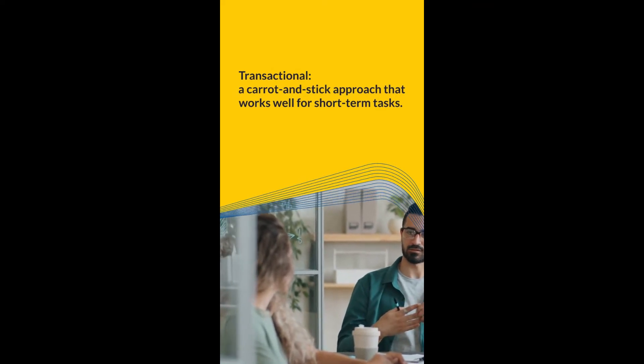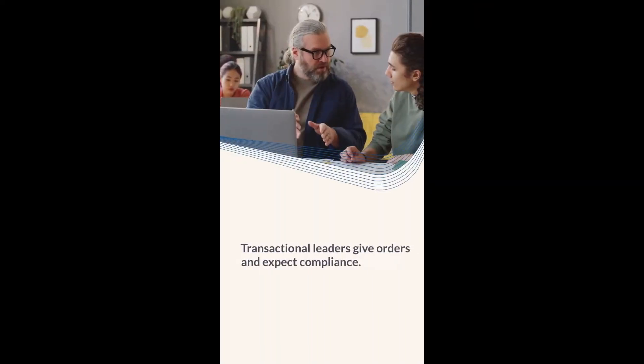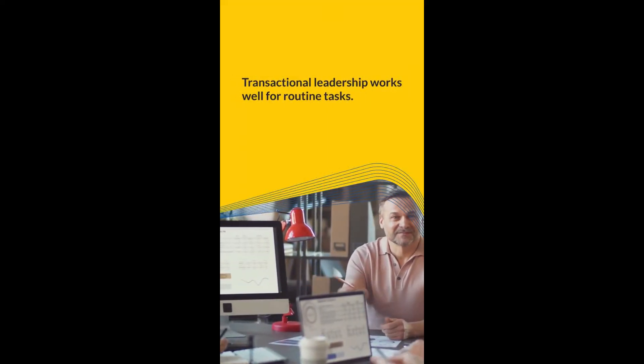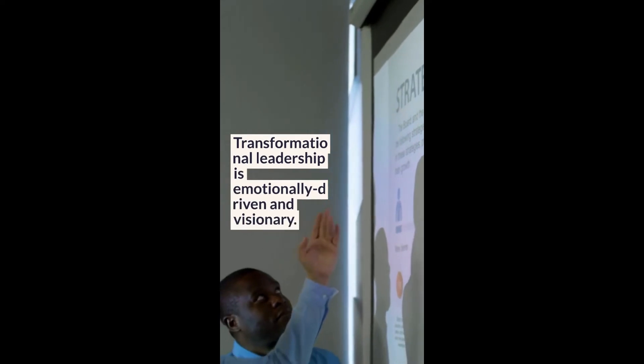Transactional is a carrot-and-stick approach that works well for short-term and routine tasks. Transactional leaders give orders and expect compliance.